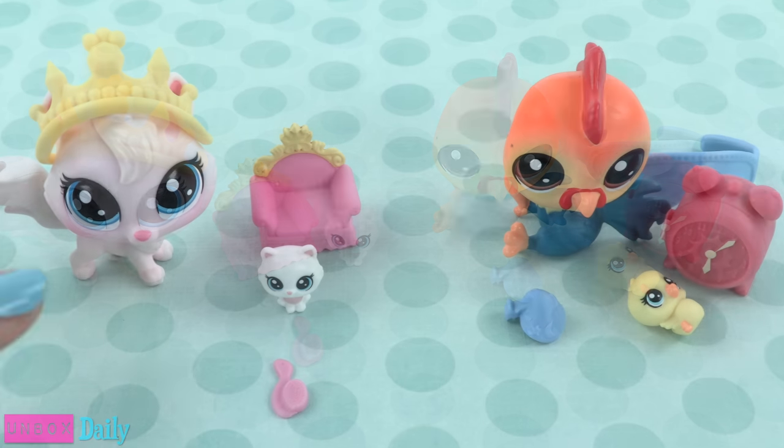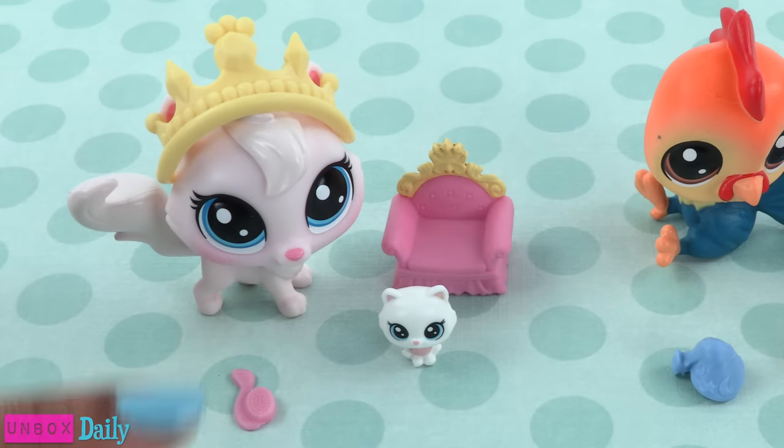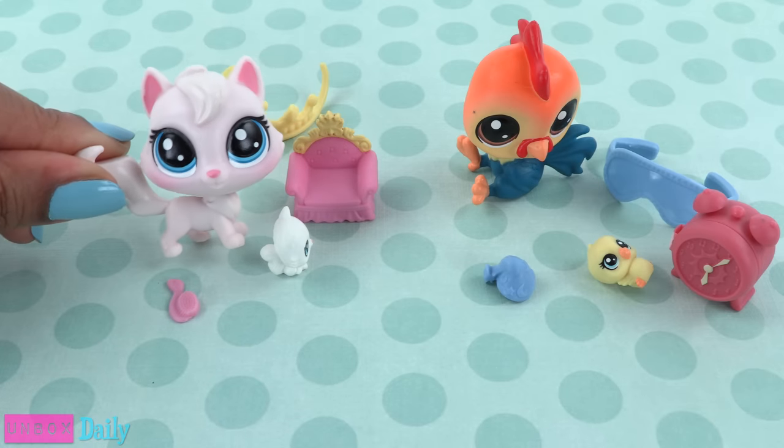Out of the box, in each pack we get one pet and one mini pet, and three accessories. The cat is so cute!